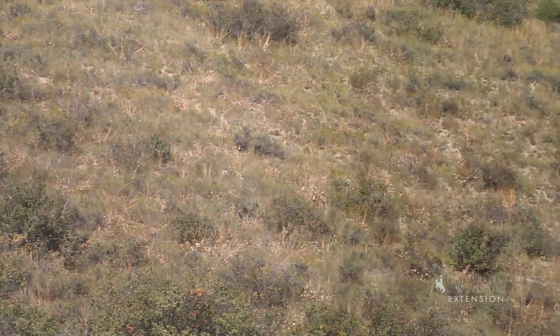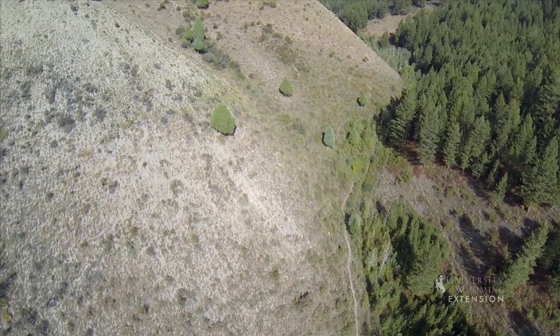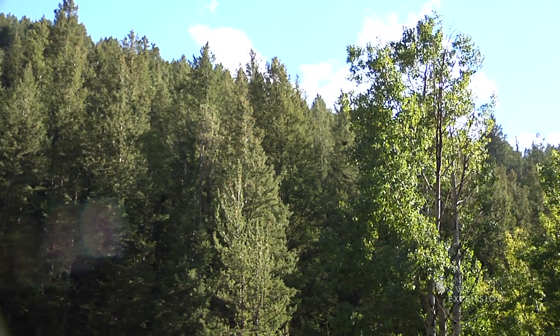Because of snow cover and because they receive less solar radiation, north facing slopes retain more soil moisture. The plants on these slopes are typically trees such as pines, spruce, firs, and aspens.